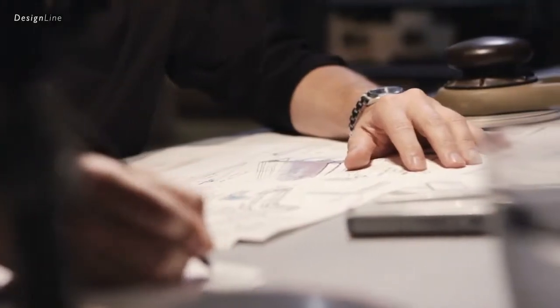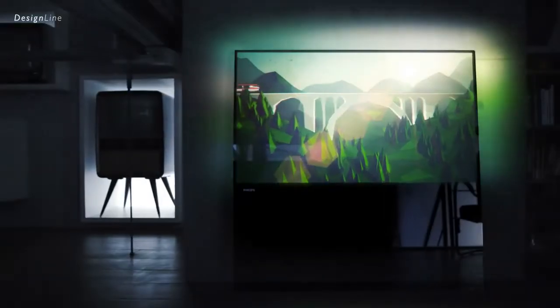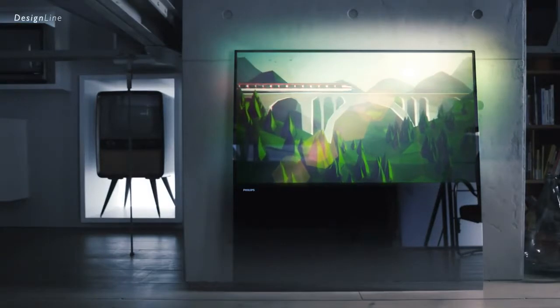Ever since the 1940s, our designers have continued to defy the conventions of television. And it's from this kind of passionate determination that unique innovation is born — innovation that transforms. But what if we were to redefine our definition of television?